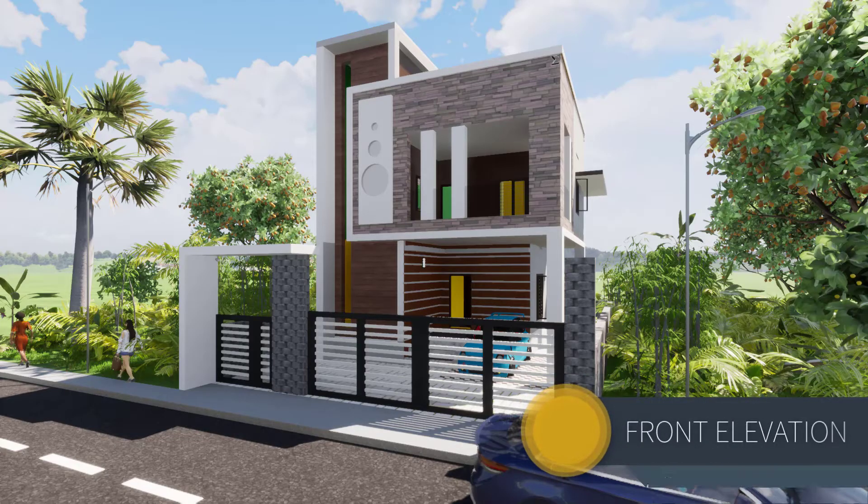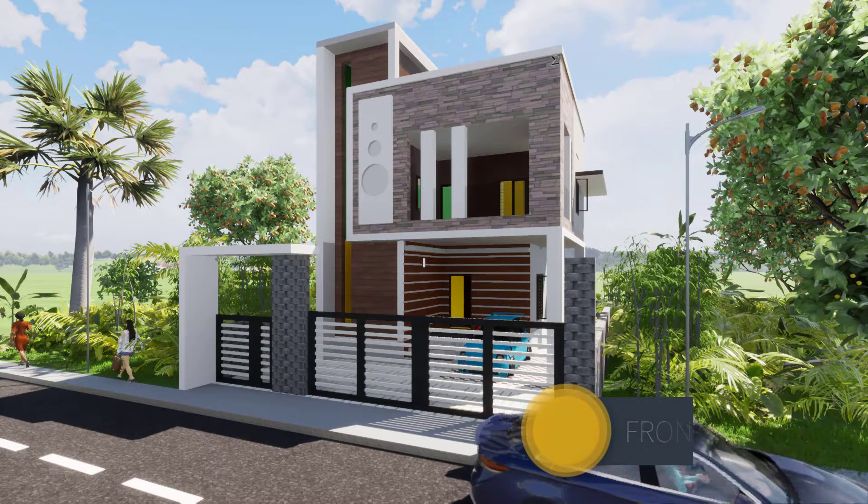Hello guys, welcome to another presentation from Sigma Associates. In today's presentation we will look into a 1300 square feet budget house located on a 3-cent plot. What you are seeing now is the front elevation of the house.